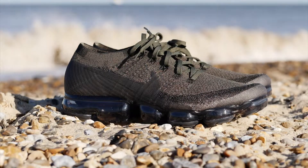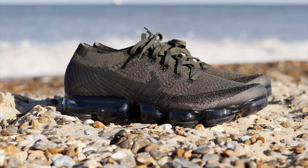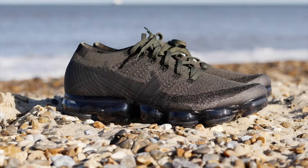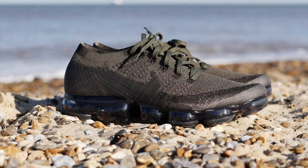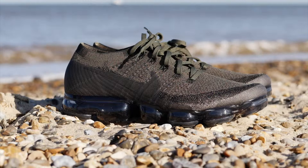They're super lightweight — this shoe is amazing. At first, with all these bubbles on the bottom, I didn't really like them. But the more I kept seeing them, the more they just looked different, like something new. And that's what I wanted — I wanted something different.